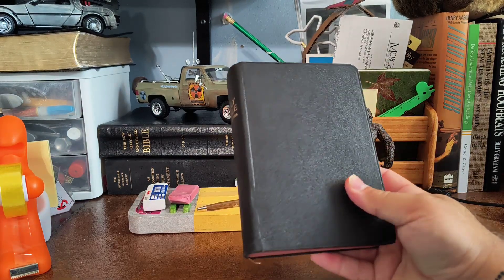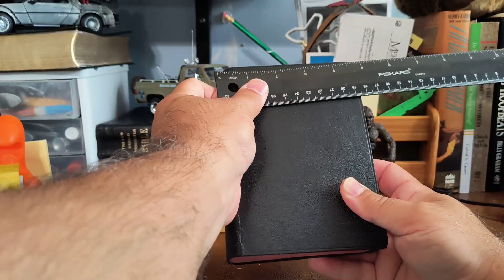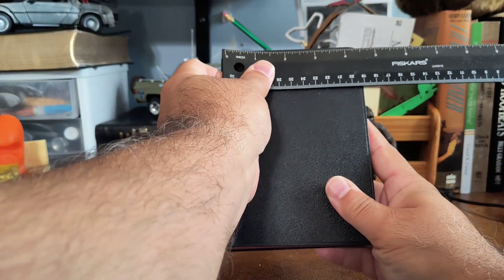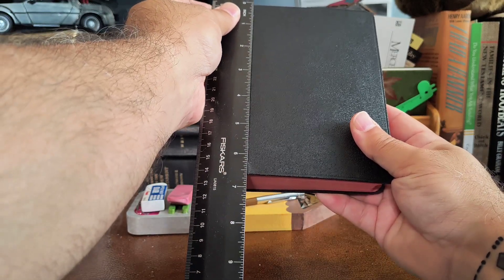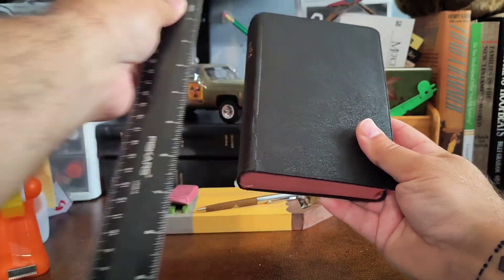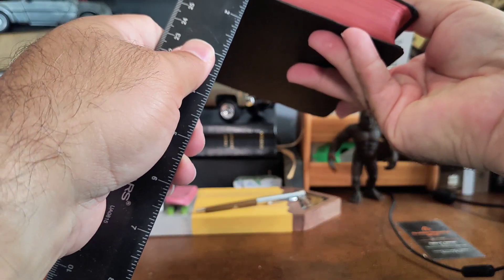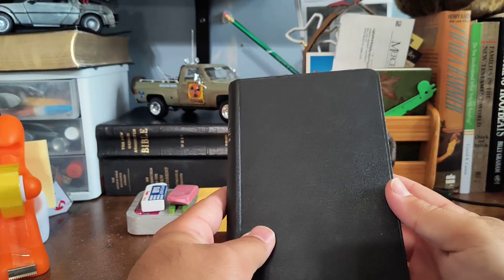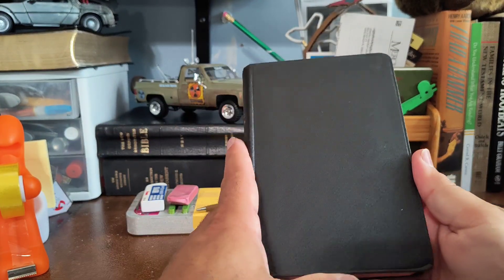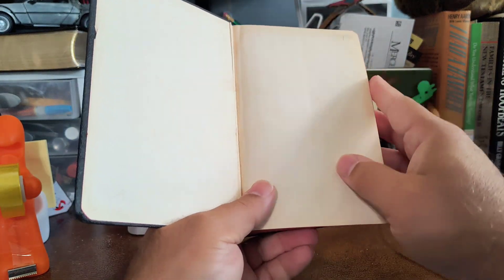Let's go ahead and measure it to give you a sense of how small this thing is. It is about four and a half inches by six and a half inches, by one and a quarter inches. This is by the American Bible Society. I got it for a buck — can't beat that.